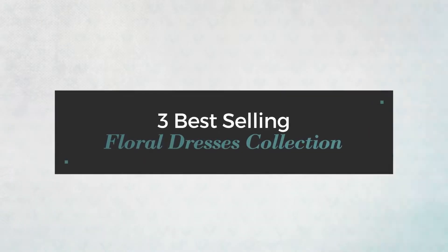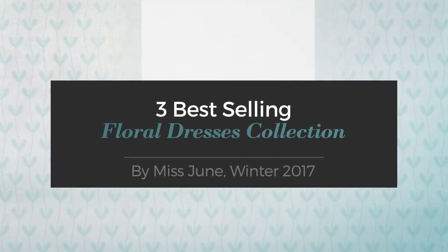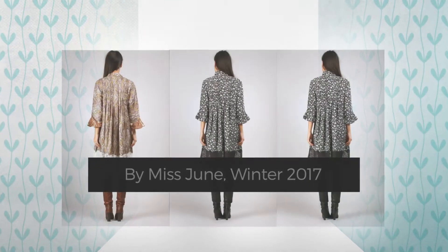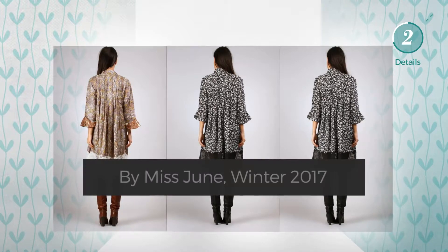Three best-selling floral dresses collection by Miss June, winter 2017. At any time, click the circle and get the details about your favorite dress.